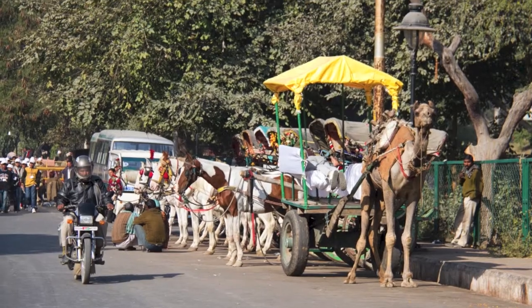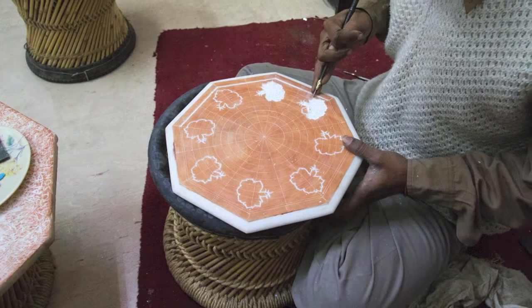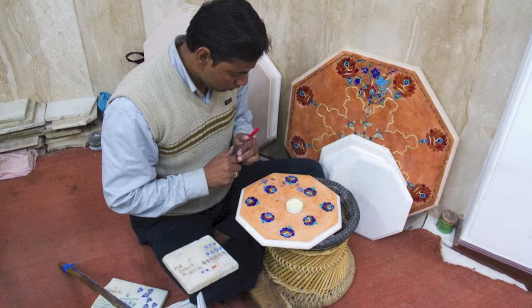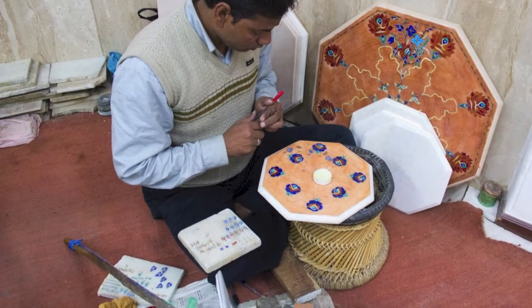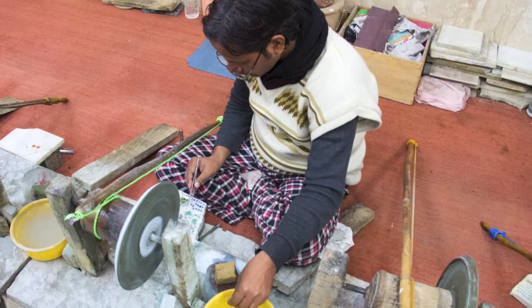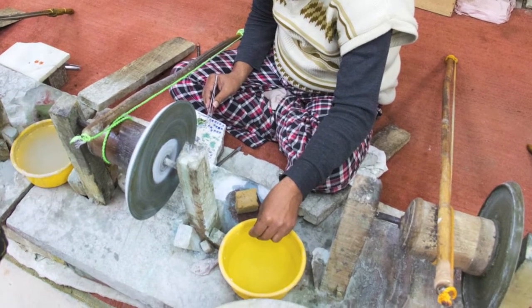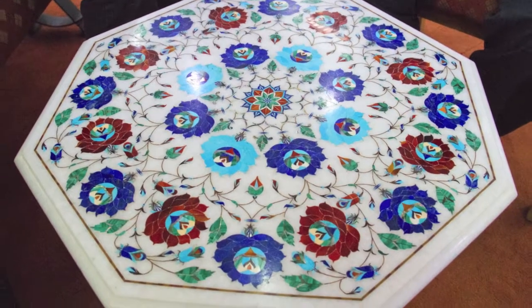Before visiting Agra Fort, we stopped to witness the marble inlay work, which was introduced in the 17th century and continues to be part of Agra's cultural heritage. Designs are chosen, the colour scheme set, and gems, semi-precious stones and marble are selected all by the master craftsman. The stones are then individually shaped and inlaid into exact-size grooves which have been chiselled out of the marble, and the finished work of art is then hand-polished, ready for purchase.